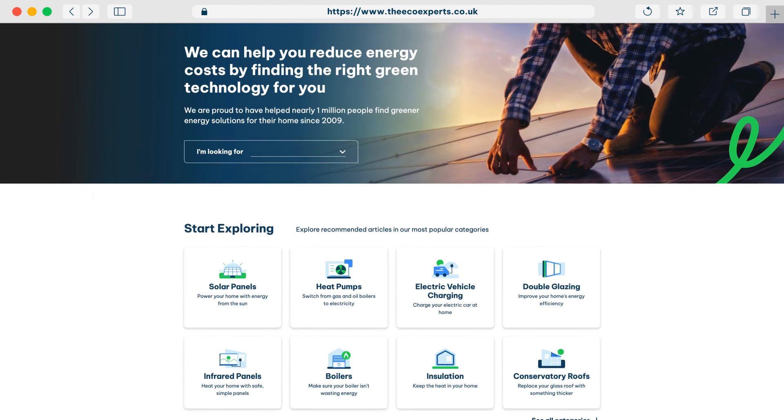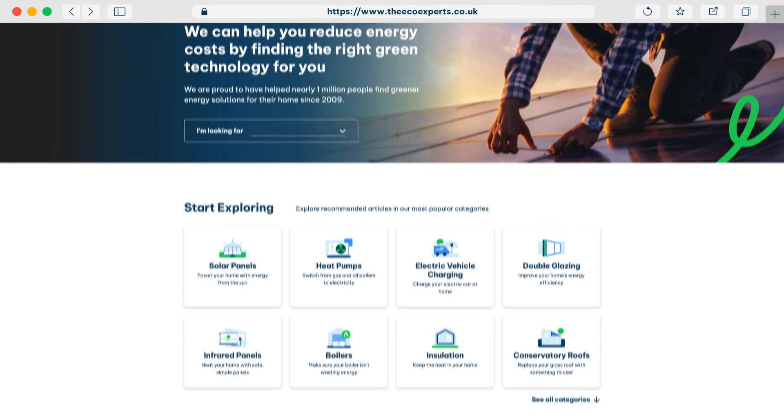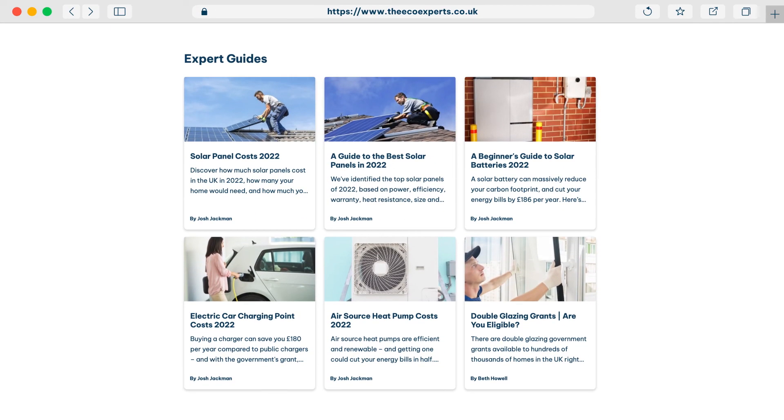Well, there you have it. Thank you very much, Josh, for sharing all your knowledge. There is a lot of it. I've been Charlie, I've been Josh. And obviously, if you want any more information about the Smart Export Guarantee or solar panels, be sure to check out the EcoExperts' website. We publish new information there very regularly. See ya.